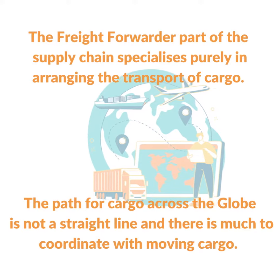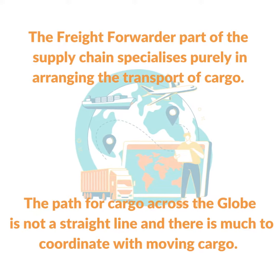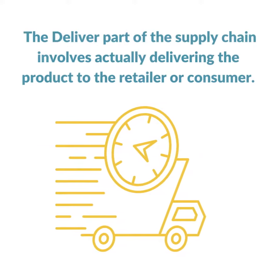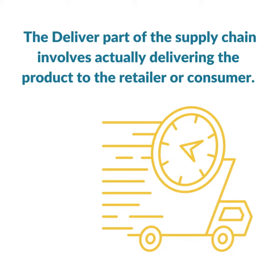The freight forwarder part of the supply chain specializes purely in arranging the transport of cargo. The path for cargo across the globe is not a straight line and there is much to coordinate with moving cargo.